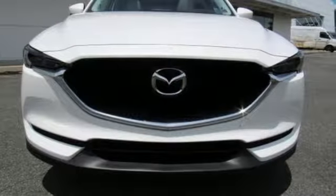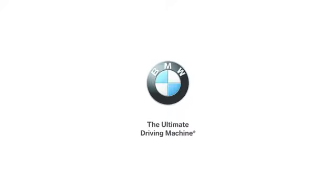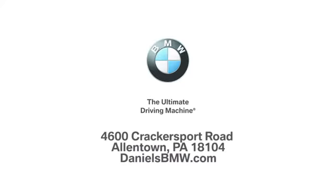See it for yourself when you take it for a test drive. Welcome to Daniel's BMW at 4600 Crackersport Road in Allentown, Pennsylvania.